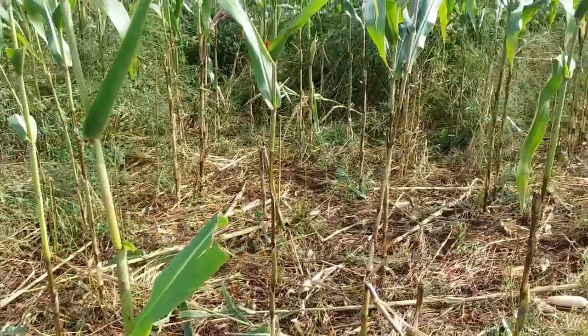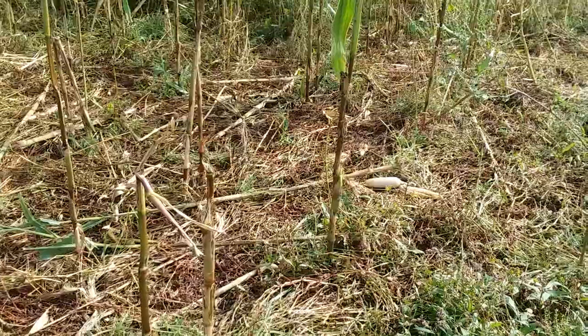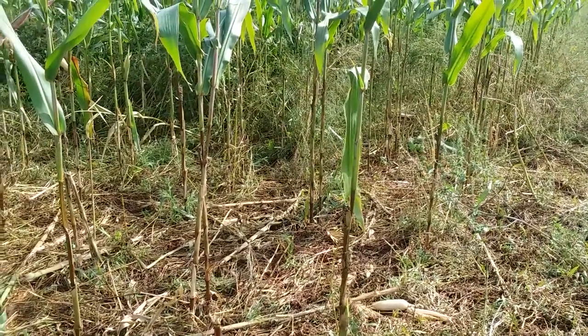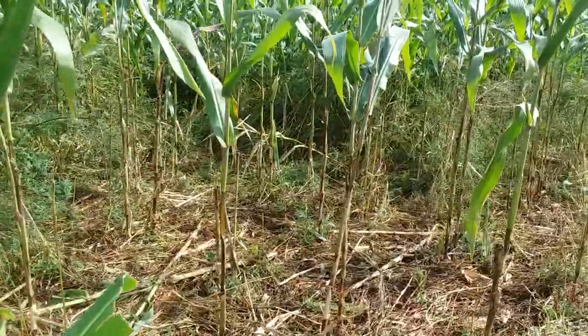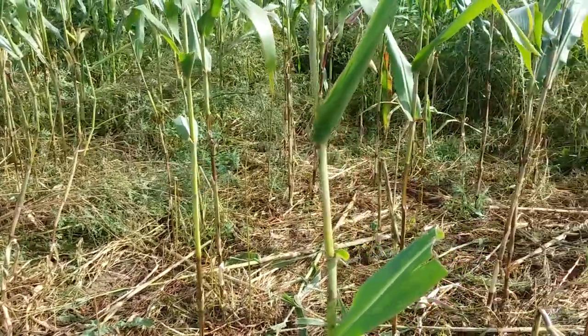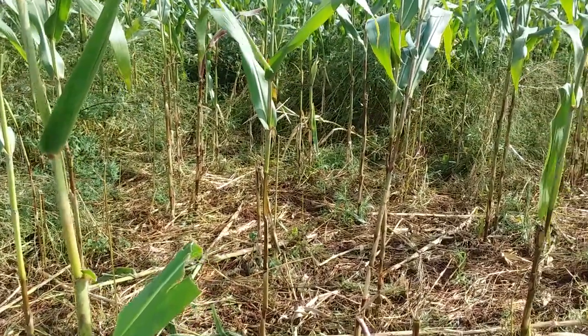This is the area where we first noticed they were starting to go into the corn, as they're supposed to. You can tell the bottom half of the corn stalk is just a stick — they stripped all the leaves. So this was the idea, this is what it's supposed to look like. Until now, I could never get it on film that they were doing it.